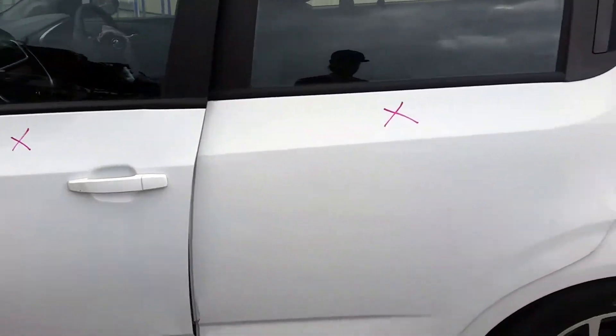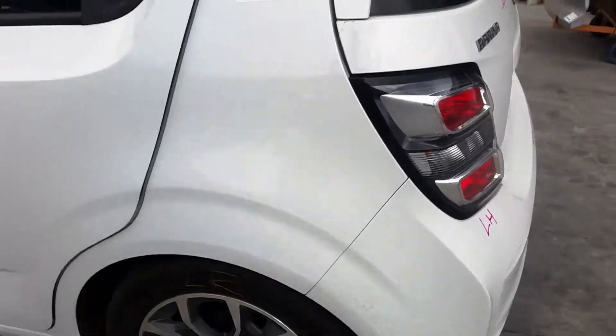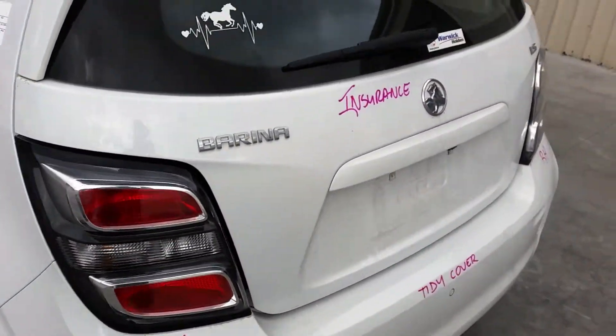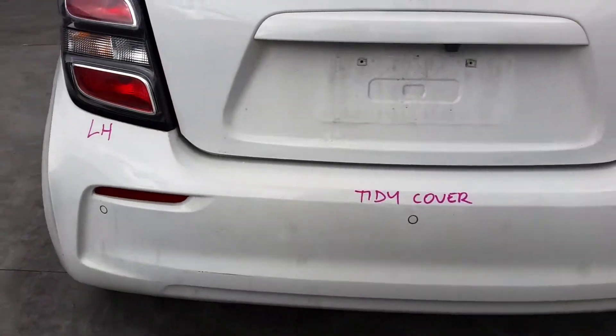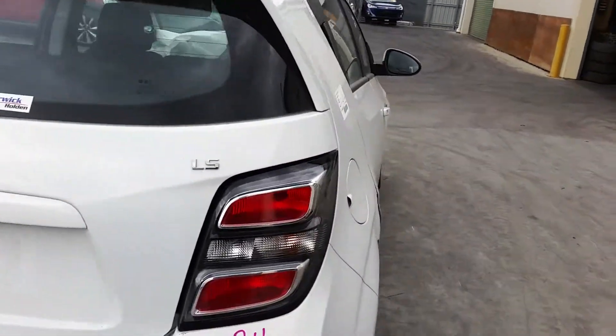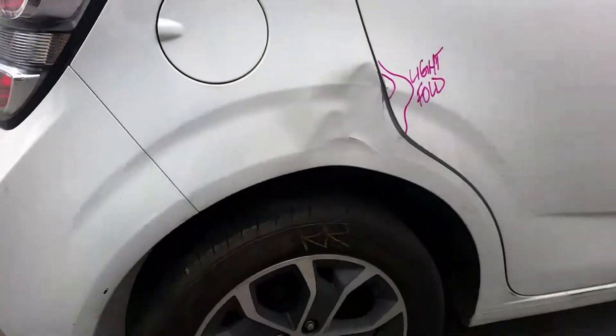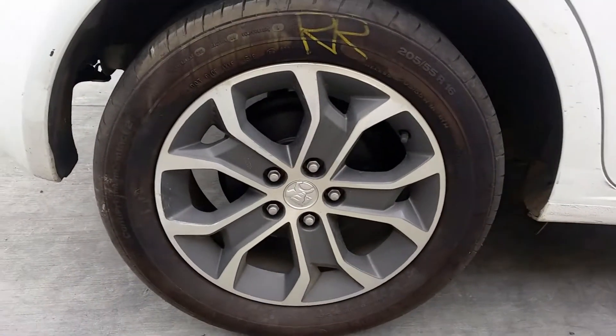This vehicle is fitted with factory 16-inch alloy mags. The left rear has a good tyre. Left tail light is in good condition. It has a tidy rear park-sensor-type bumper bar. The tailgate appears to have no damage and has a camera. Right tail light is in good condition.